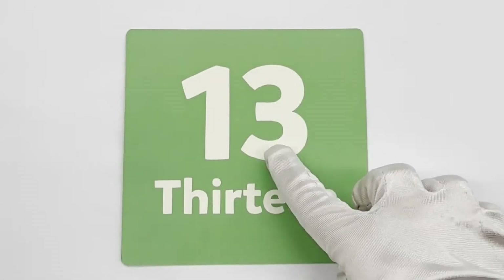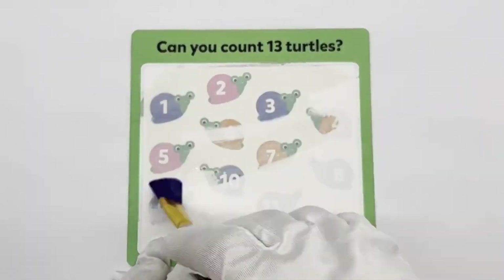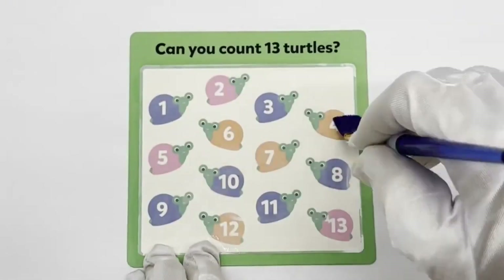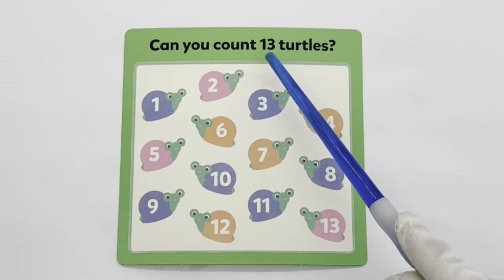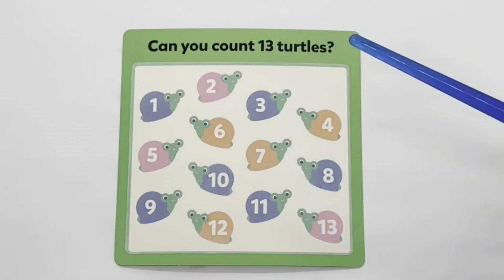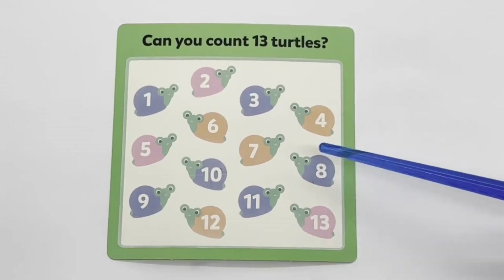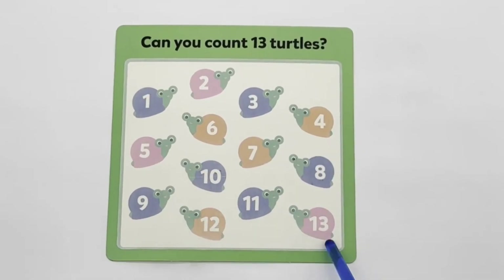13. Can you count 13 turtles? 1, 2, 3, 4, 5, 6, 7, 8, 9, 10, 11, 12, 13.